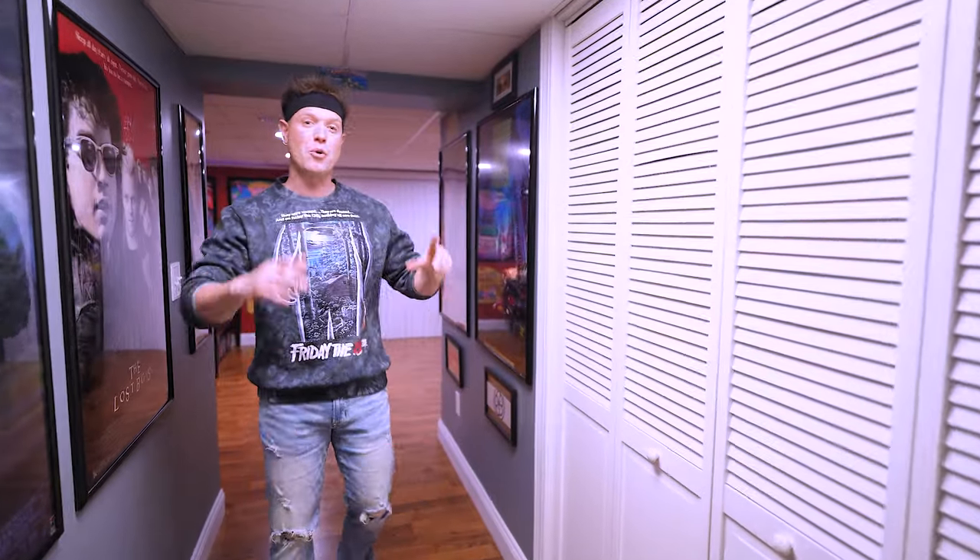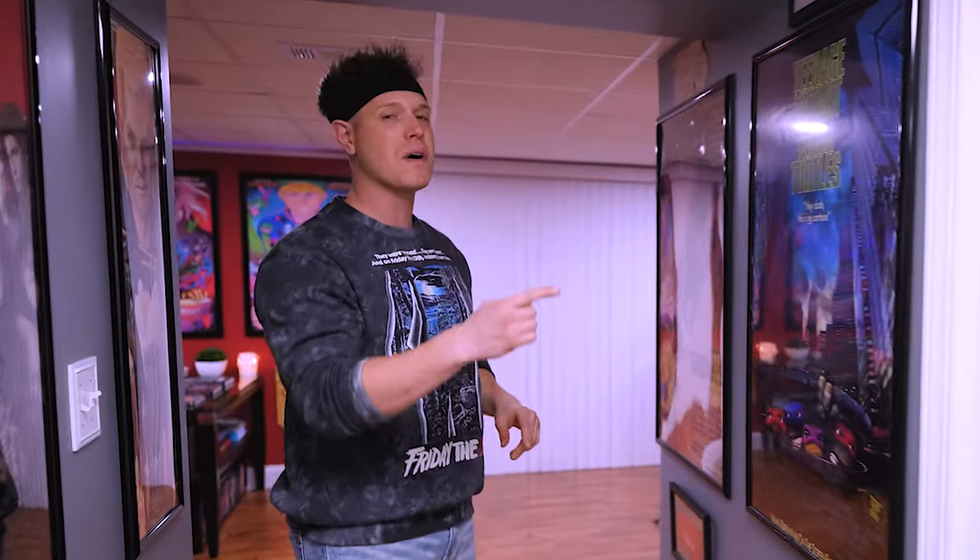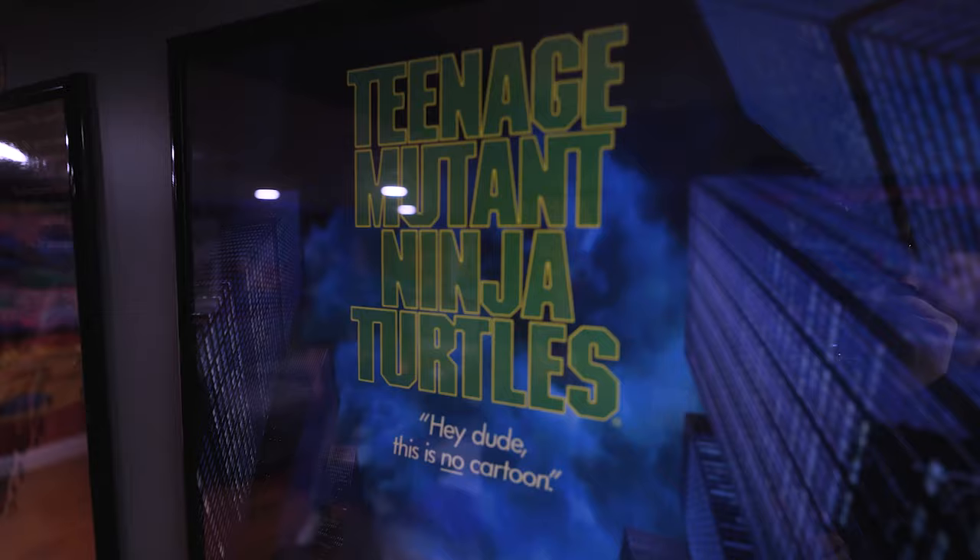In here is my gym — that's where we keep the rad bod, so we'll talk about that another time. But as we get over to here, you've got more posters.